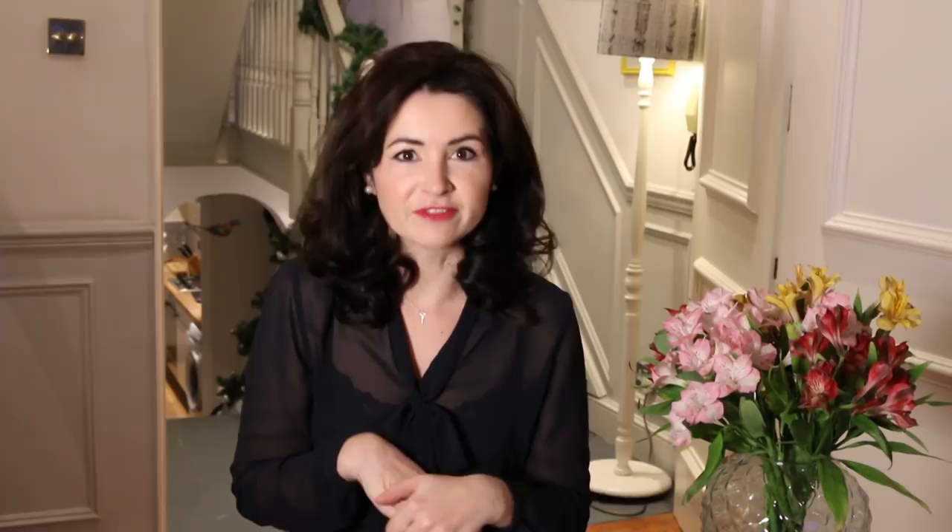Firstly, this is the pussy bow blouse in chiffon. It's a very dark navy but it has a slight green undertone to it. It's a bit sheer as you can see, and I've got it on with a little lace vest underneath. I love it — I'm so happy with it, I just think it's so elegant. It's probably a little bit cold to wear at the moment. There are French seams at the side seams, just because the overlocking would have shown through, so it was nice to have that.